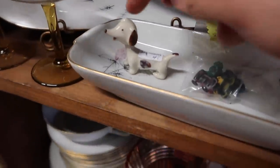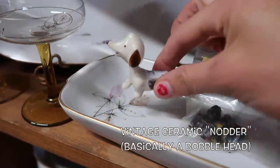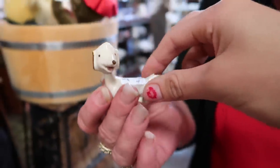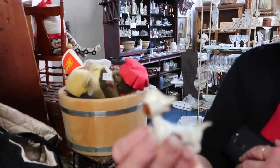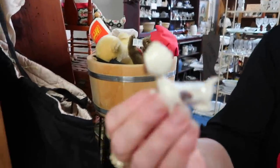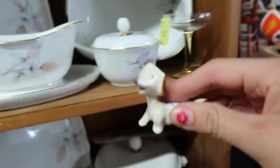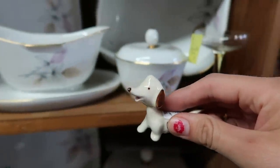Oh my god, look at him! His little head is moving. He is so precious. He's four dollars — I think he has to come home with me. I'm not even going to buy him for resale. This little guy is my new best friend. Is he going to go in with your little spaghetti poodle? Of course he is — all my spaghetti poodles. He is adorable.